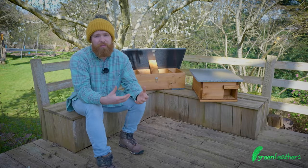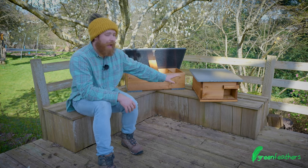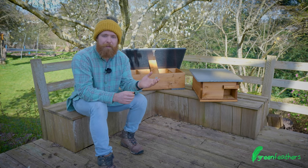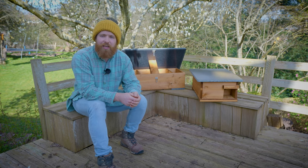If you want any more information on our hedgehog feeding station or our hedgehog house, click the link to the video here. Thank you so much for watching today, and don't forget to like, subscribe, and share.